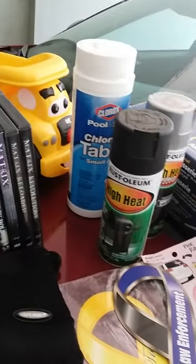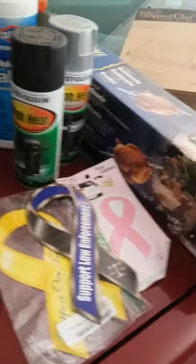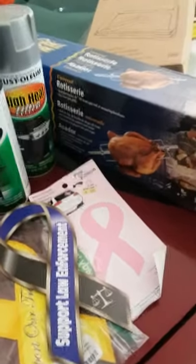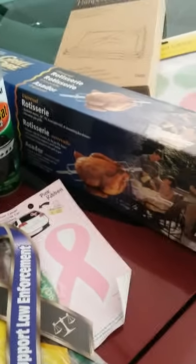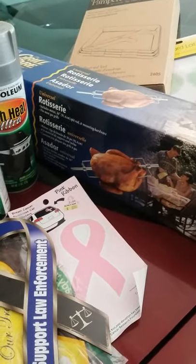We got some pool tabs and some spray paint for high heat. We also saw this little rotisserie for the grill. We already bought one rotisserie today, but the guy gave us such a good deal we thought, well heck, we'll try it out — and if we don't want it we can always resell it.